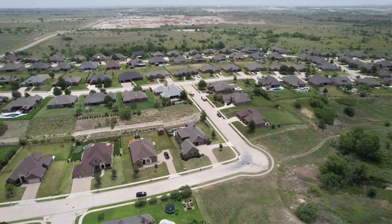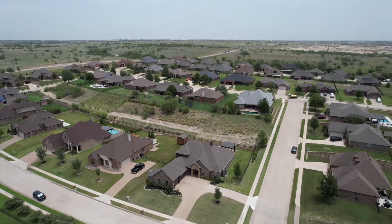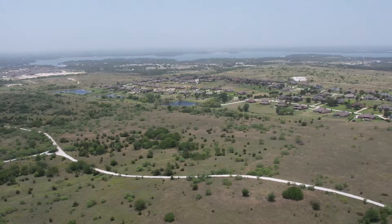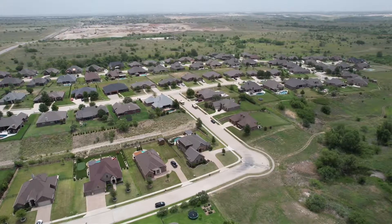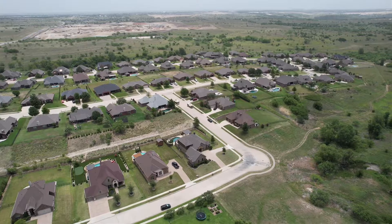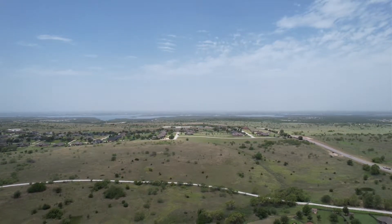Lago Vista at Bombs Ranch is located near Saginaw and Fort Worth, Texas. It has lots of elevation change for views and is minutes driving distance from Eagle Mountain Lake. This area has grown in popularity due to its proximity to Fort Worth, Alliance Airport, and all the lake activities.